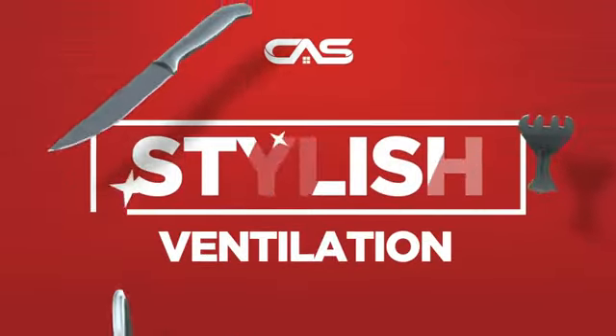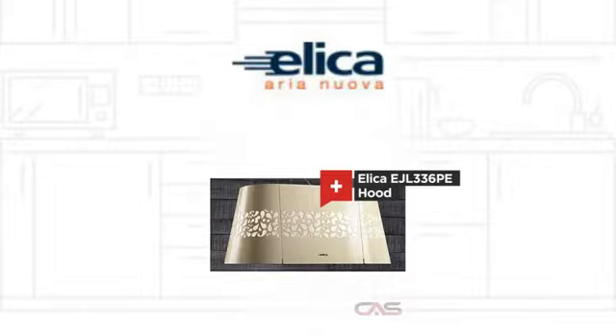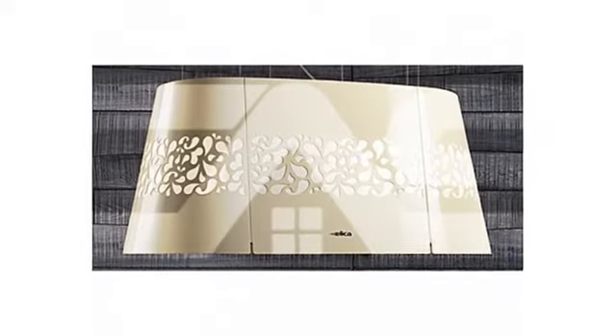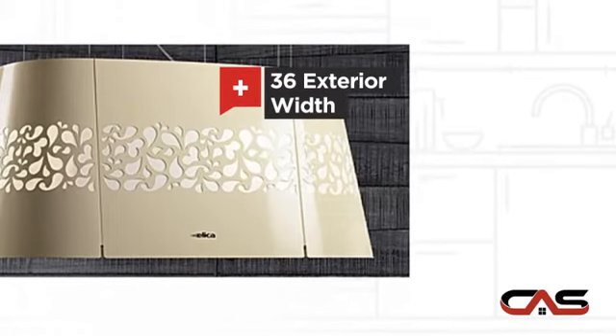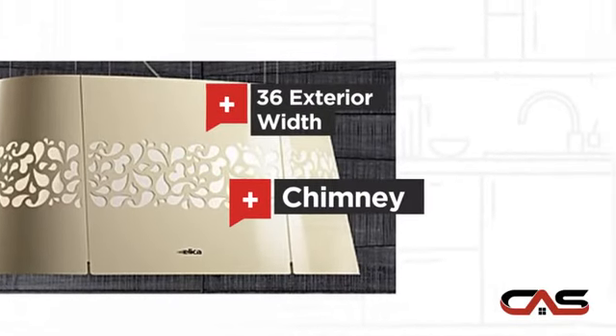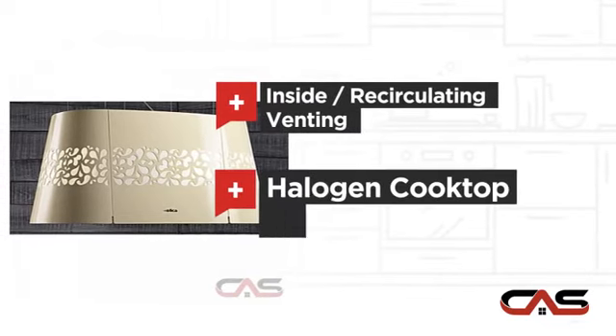Need a stylish ventilation system? Try this ventilation hood model from Elica. It offers many features: compact 36-inch design, chimney style, inside recirculating venting, and halogen light.